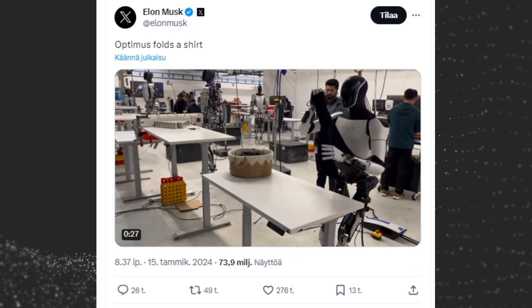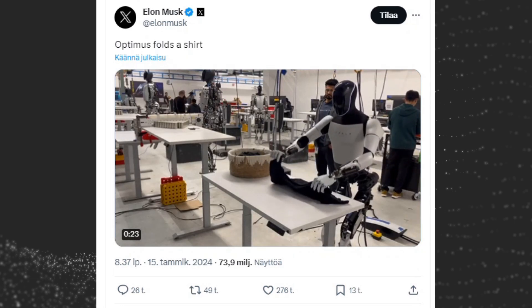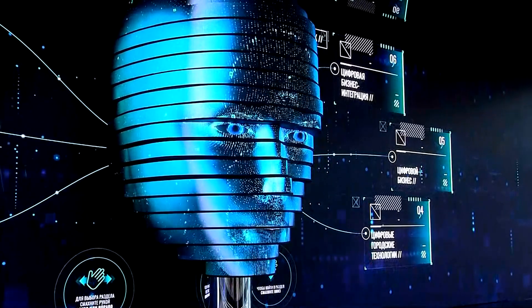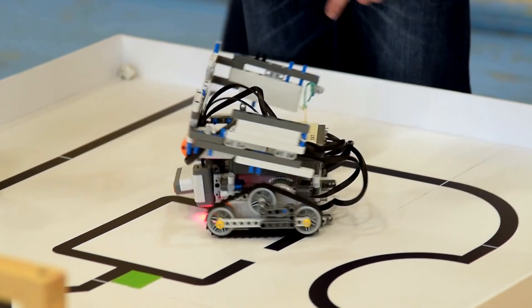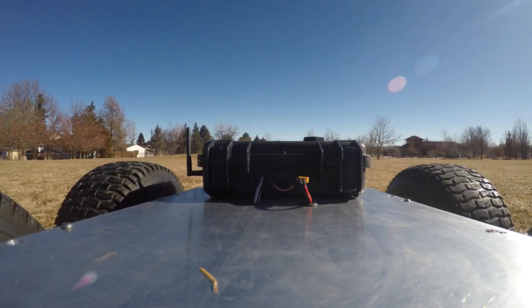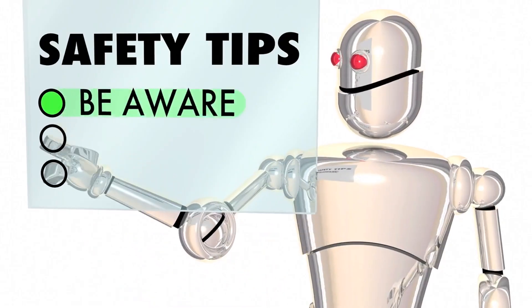In January 2024, Tesla shared a video of Optimus folding a shirt, demonstrating its improved dexterity and ability to perform complex tasks. While Optimus has made significant progress, there are still challenges and obstacles that the company needs to overcome before the robot can be commercially released. One major challenge is ensuring that it can safely and reliably navigate complex environments and interact with humans without causing harm.